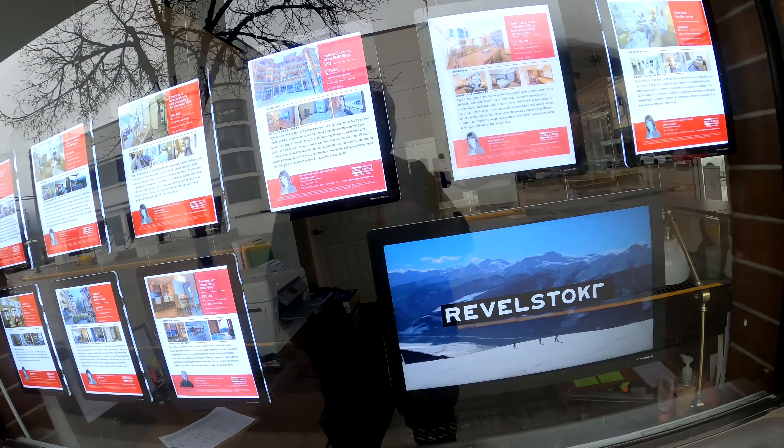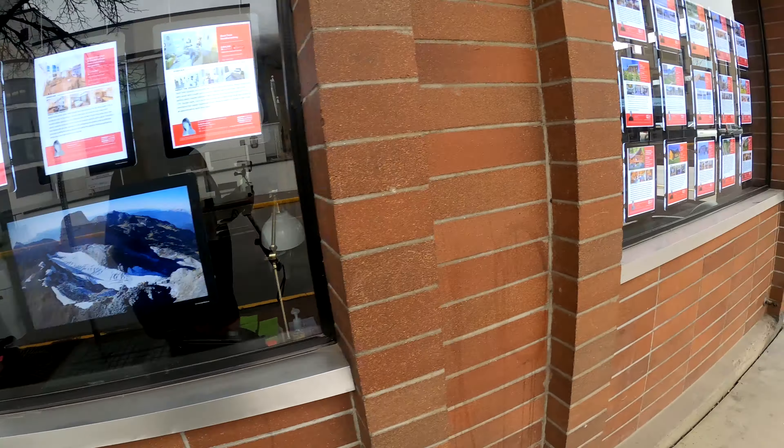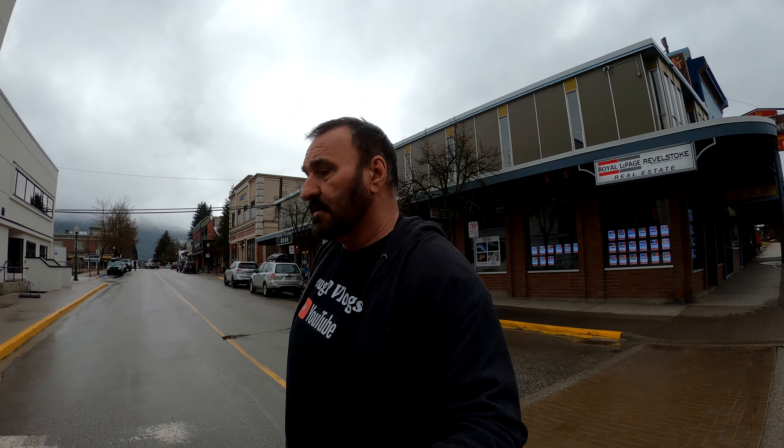This is what you see a lot here in this town — snowmobiles. People go up on the mountain and take off with those things. You can see the prices of homes here: 1.7 million for a home, almost 600,000 for a condo, 1.2 million for another. Yeah, it ain't cheap living around here.